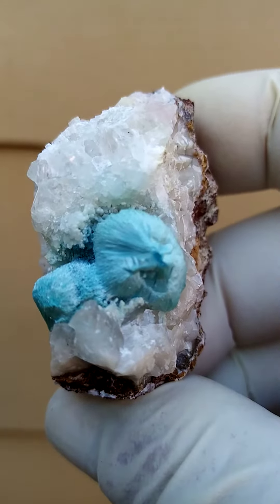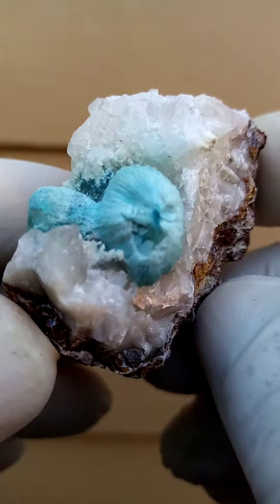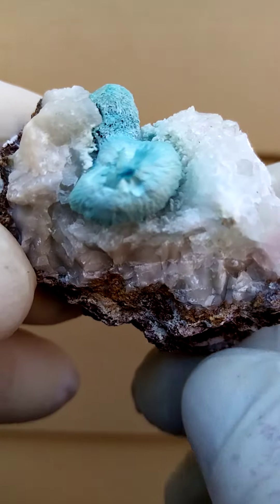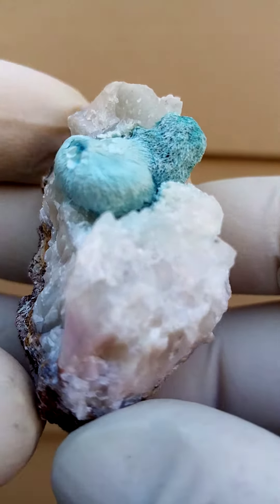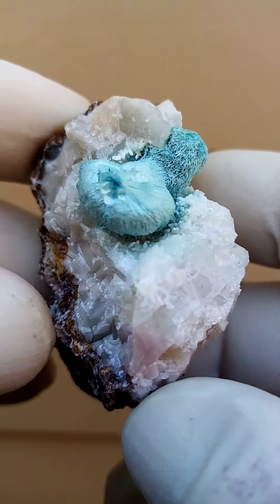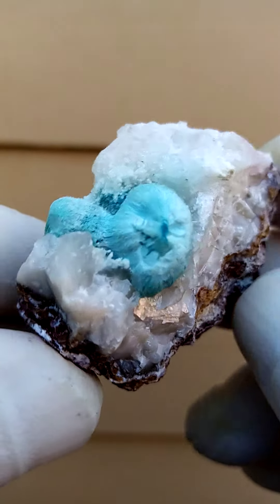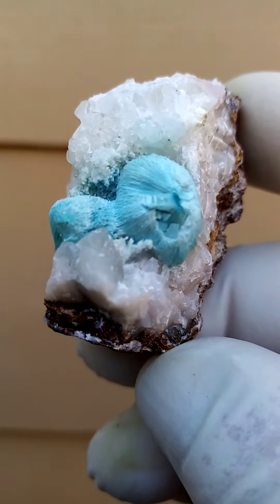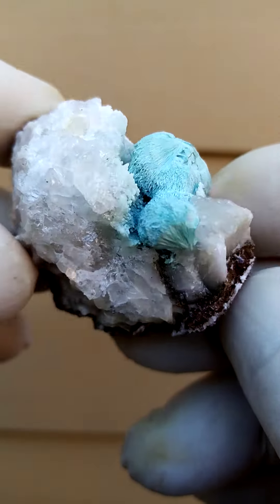We're talking plancheite here, from Tantara — something rather unusual. I actually haven't seen lovely botryoids like this from Tantara before, and it's a one-of-a-kind piece — pretty much the only piece of this material I have at the moment. This is from some of my older stock, all the way from the copper mines of the Congo — plancheite with calcite.